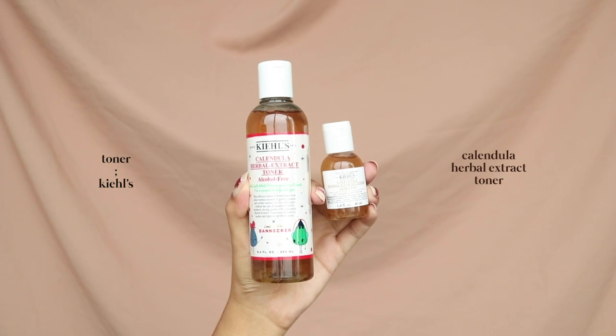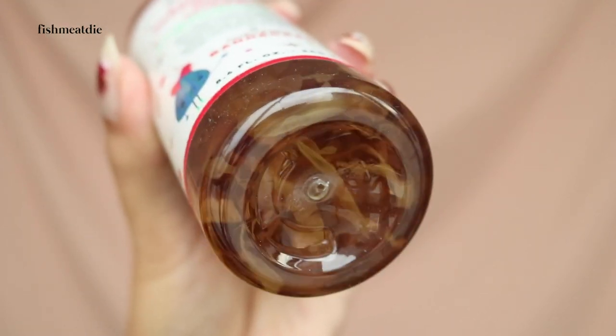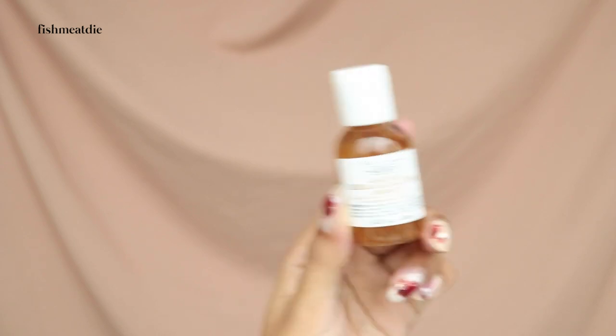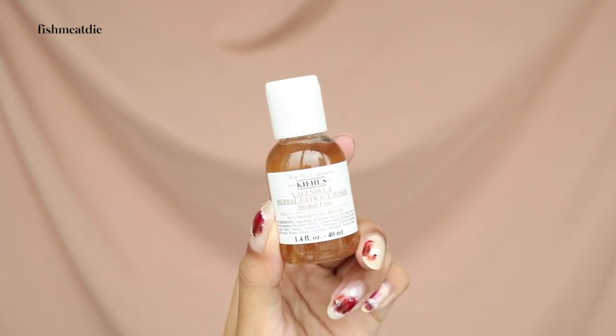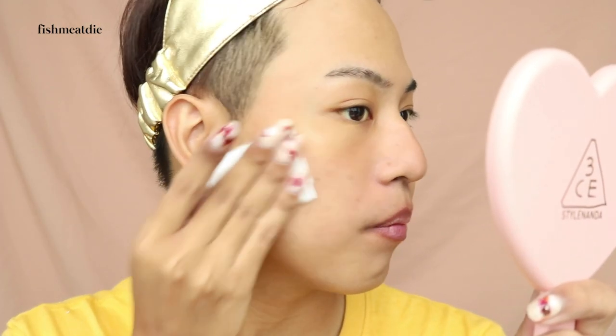This toner is another holy grail product of mine. I got the limited edition Banneker packaging from Christmas last year, but since I had some other toners opened, I haven't opened this full size one yet. Today I'll be using the deluxe size which I used on my Bali trip last month. The Calendula Herbal Extract Alcohol-Free Toner is formulated with select herbal extracts to gently cleanse and soothe the skin without the use of alcohol or any harsh synthetic drying agents. It smells like iced tea and is really fresh on the skin. If you have oily acne skin like me, I highly recommend this toner. It's an investment but it really helps soothe my skin and relax my breakouts. It's not as harsh as my AHA, BHA, PHA toners and I use it as a calmer and more high-end alternative to my favorite Some By Me Toner.